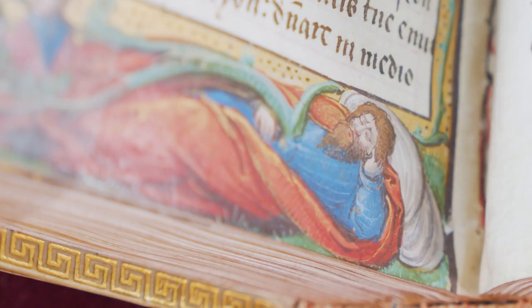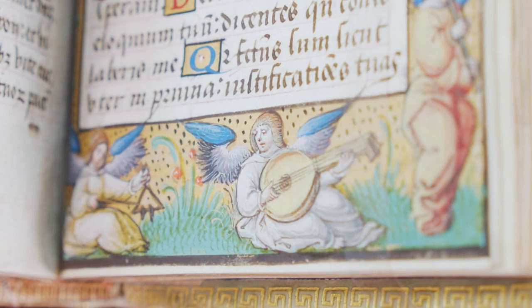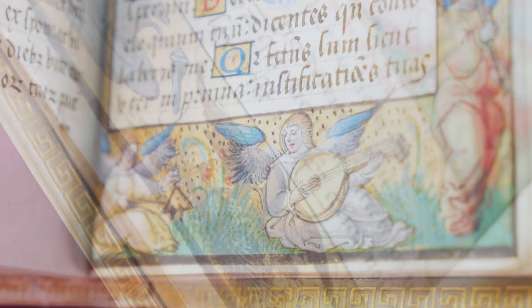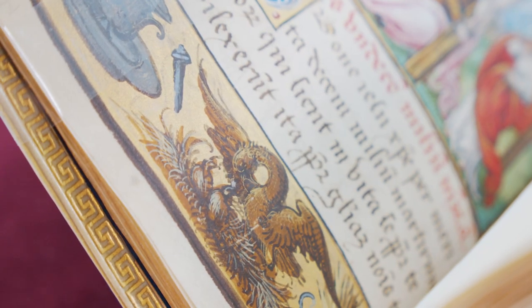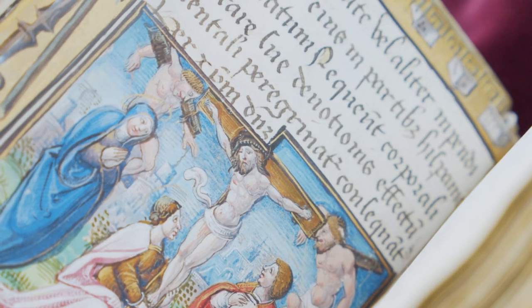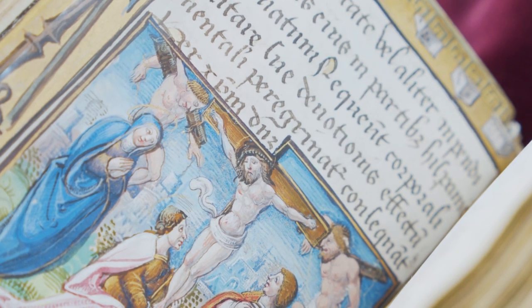Throughout this book there are exquisite illuminations and illuminated capitals. What's also interesting is not just the subjects of the illuminations themselves, but the borders of the illuminations, which contain really quite detailed iconography relating to whatever is depicted in the image. For the crucifixion, for instance, we have 16 of Judas's 30 pieces of silver, the nails from the cross, and the dice used by the soldiers playing to win Christ's clothing.